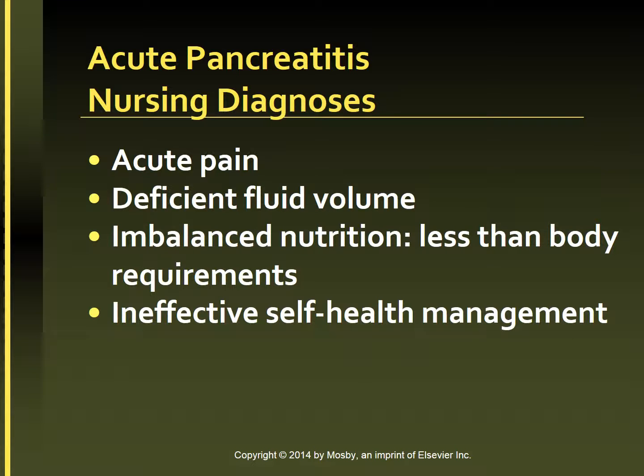Nursing diagnoses that may be formulated include: acute pain related to distension of the pancreas, peritoneal irritation, obstruction of the biliary tract, and ineffective pain and comfort measures; deficient fluid volume related to nausea, vomiting, restricted oral intake, and fluid shift into the retroperitoneal space; imbalanced nutrition less than body requirements related to anorexia, dietary restrictions, nausea, loss of nutrients from vomiting, and impaired digestion; and ineffective self-health management related to lack of knowledge of preventive measures, diet restrictions, alcohol restriction, and follow-up care.